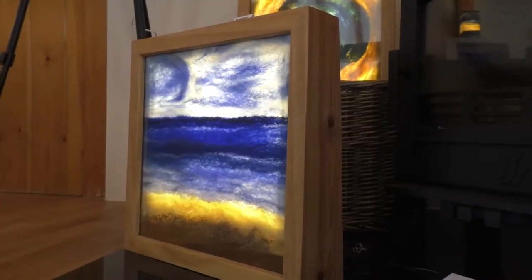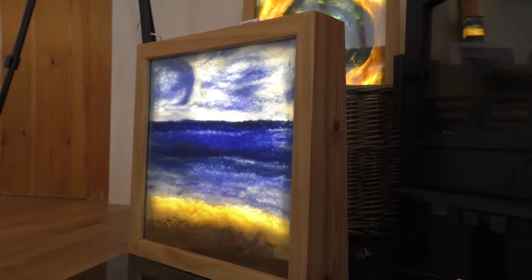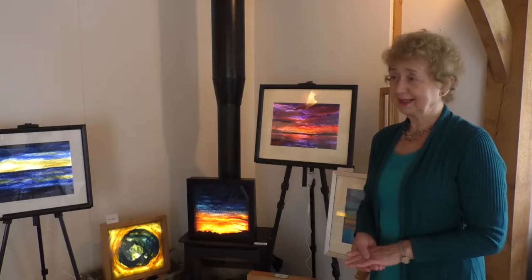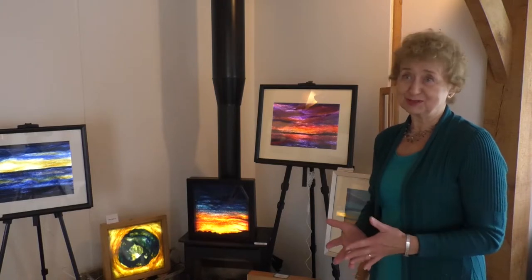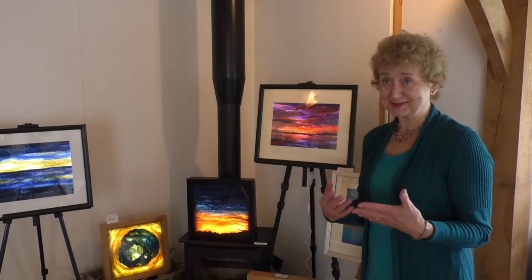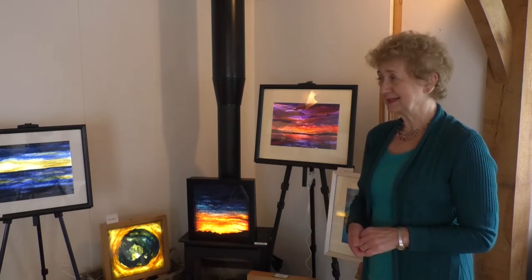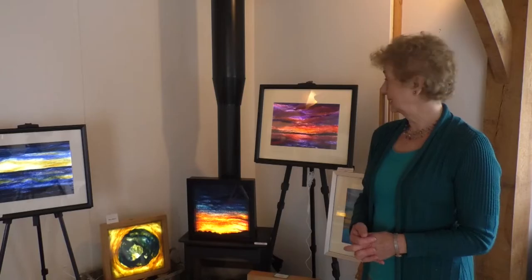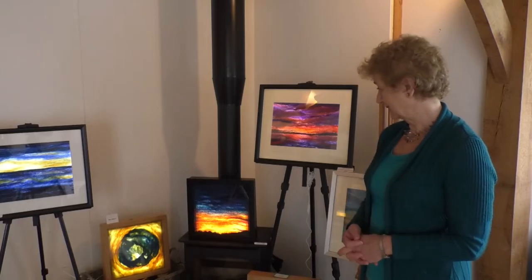It took a long time really working out how to get it right. It's so tactile - you start off with just strands of coloured wool and it's kind of magical really how when you wet it and roll it, it then eventually turns into a fabric. I sometimes put silk threads on as well and stitch into it, so that gives a different dimension. And I love the colours and the textural effects I get.